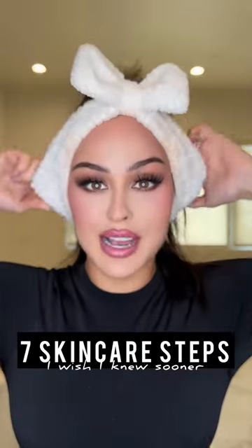If you love flawless makeup as much as I do, then you need a flawless makeup removal routine. Say that five times. These are skincare steps I wish I knew sooner.